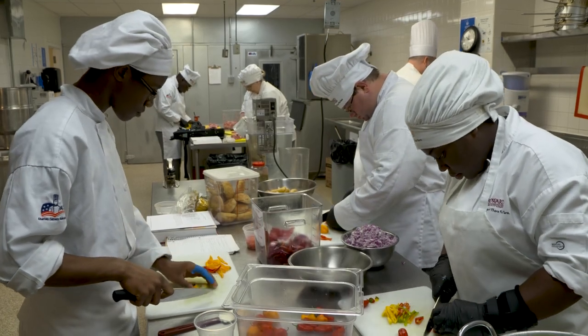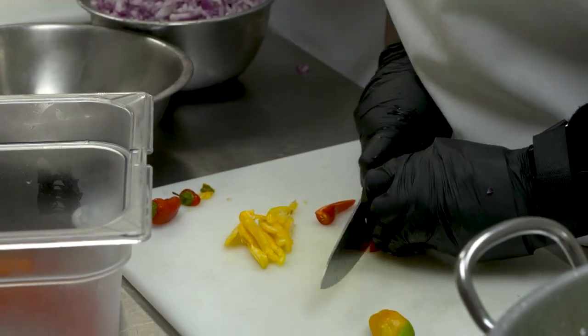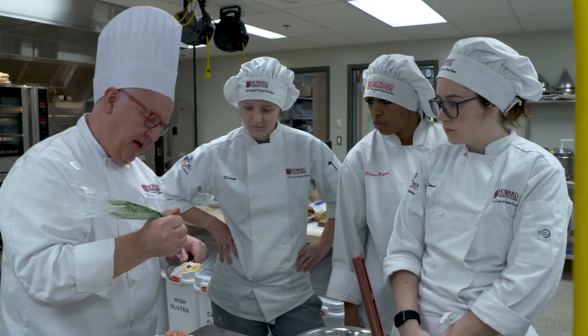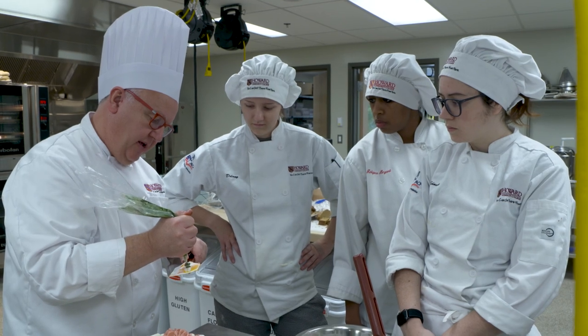Students benefit from hands-on learning in the culinary suite with its new classrooms and baking kitchen. Baking and pastries student Delaney Waldhauser says it's a big step up for her and her fellow students.